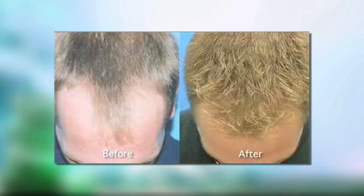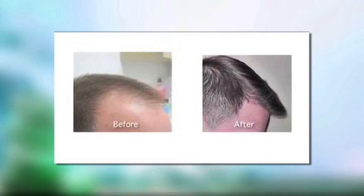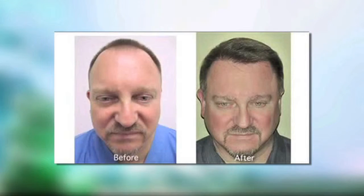That allows for easier recovery. It allows for a more natural look of the transplanted hair. And certainly, we're not going to be creating a big scar on the back of the scalp, which you might see with a traditional strip method or some of these larger punch methods that have been done in the past.